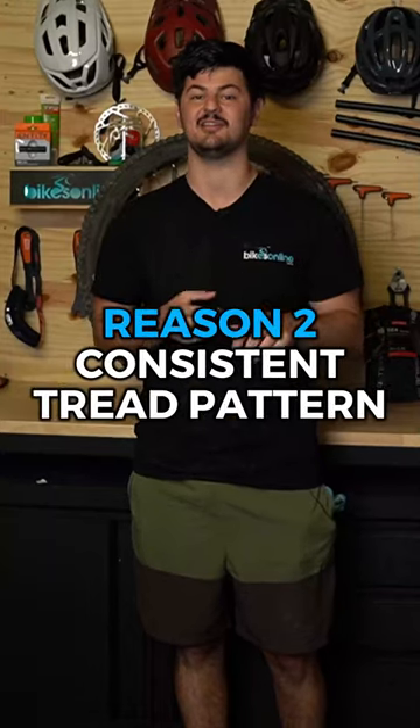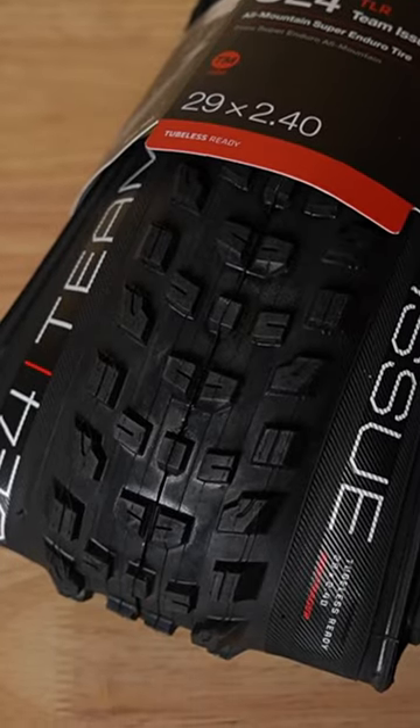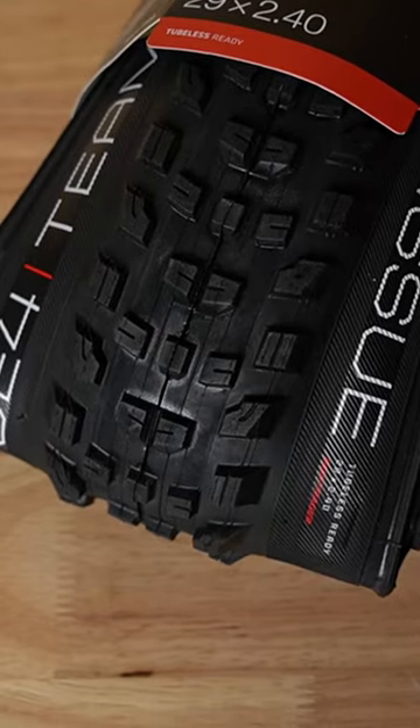The second reason is the tread pattern. No matter where you are on the contact patch there's plenty of grip — the center knobs give really good braking traction, transitioning onto the side knobs is smooth so you don't get that dead zone, and then on the edge there's some decent edge knobs too.